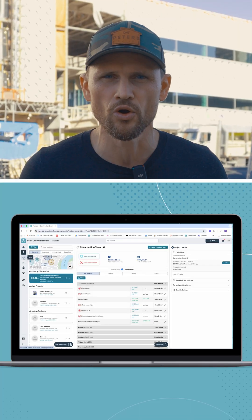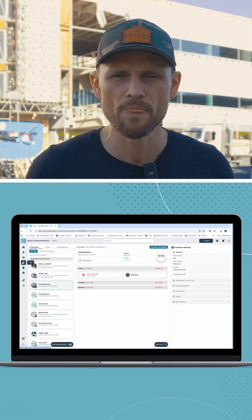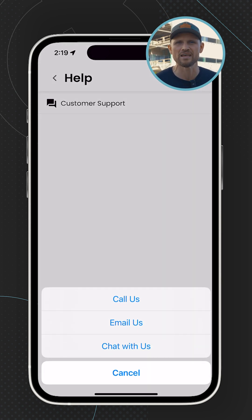If you or your bookkeeper wants to use this on your computer, we have a beautiful web app built specifically for you. If you have questions about the app, hit the help section and our team is happy to help you through the Construction Clock app.